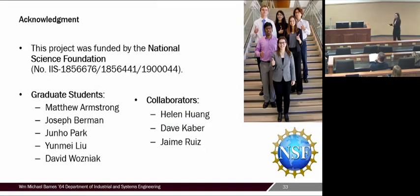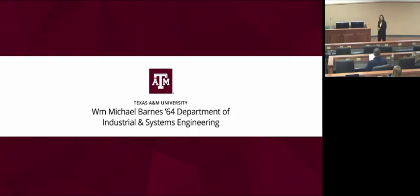I wanted to thank the National Science Foundation for funding this project on prosthetic devices, and my wonderful graduate students and collaborators on this project. Thank you so much.